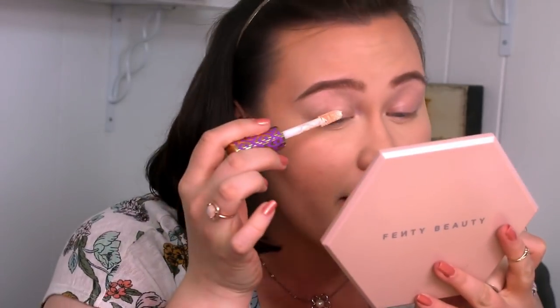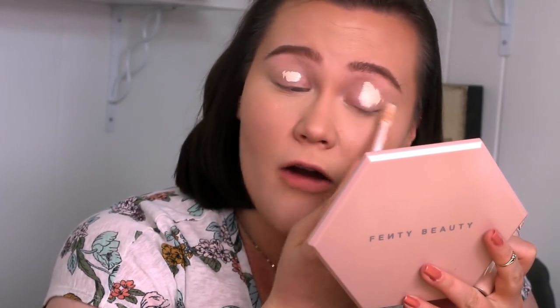Alright, let's go in. We have some Tarte Shape Tape as our base — throwing that down, making it round. I think I'm going to start off by taking Sarah here through the crease. I have a Morphe E23 brush and I'm just going to lightly work it all the way through the crease to set it down and give us a nice little base transition.